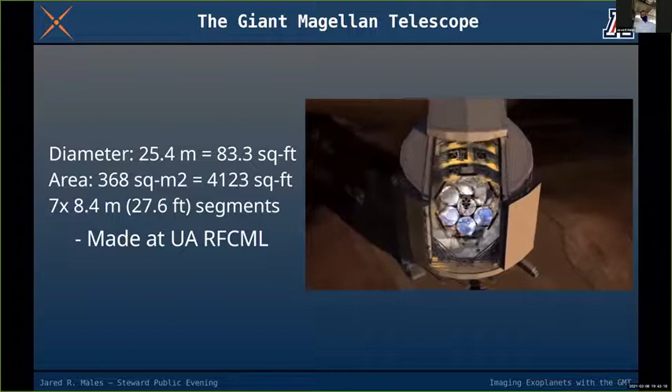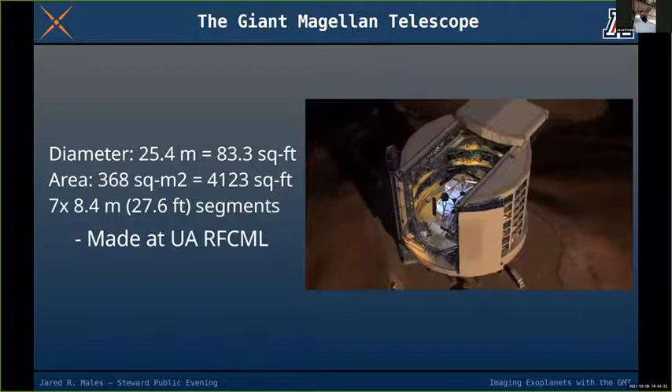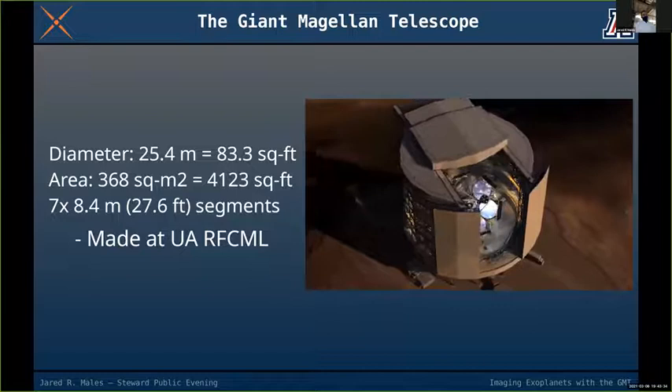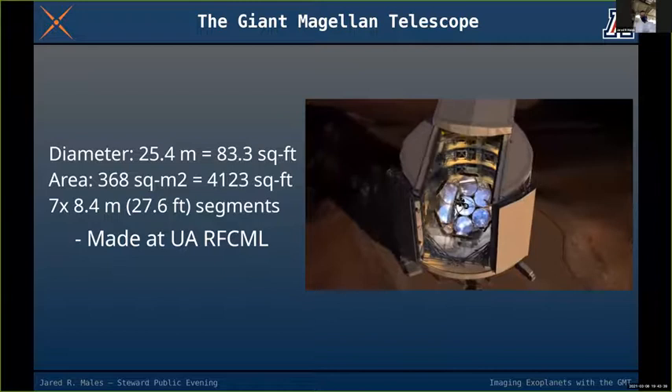It's 368 square meters — 4,000 square feet of surface area on this primary mirror, which is like a very large house. This is being made here at the Richard F. Karras Mirror Lab at University of Arizona out of seven 8.4-meter segments, each one 27.6 feet across.